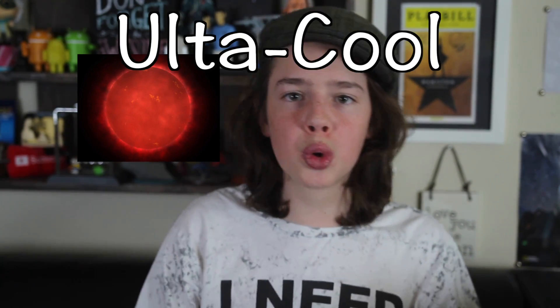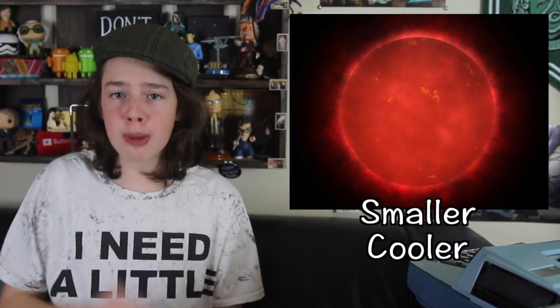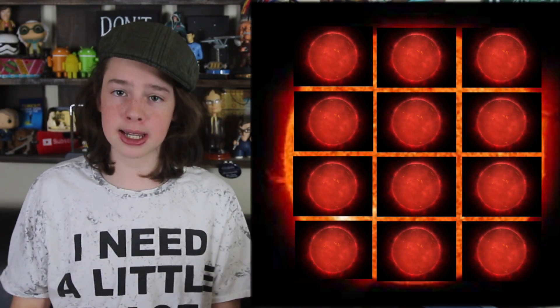TRAPPIST-1A is an ultra-cool red dwarf star. There are many different types of stars, and red dwarfs are on the smaller, cooler side. They're so small, in fact, that 12 TRAPPIST-1As could fit in our sun.